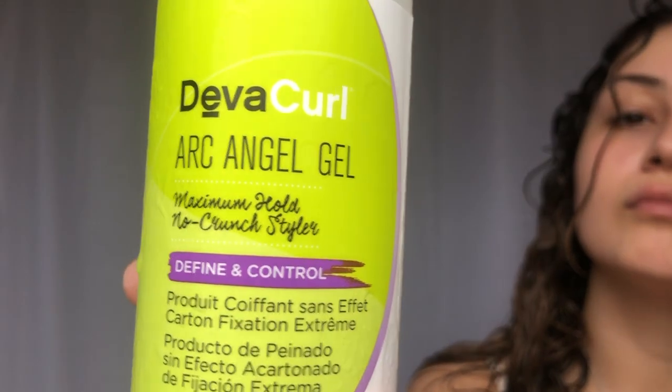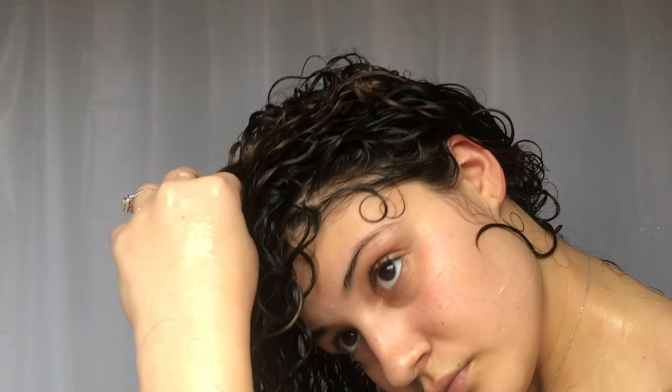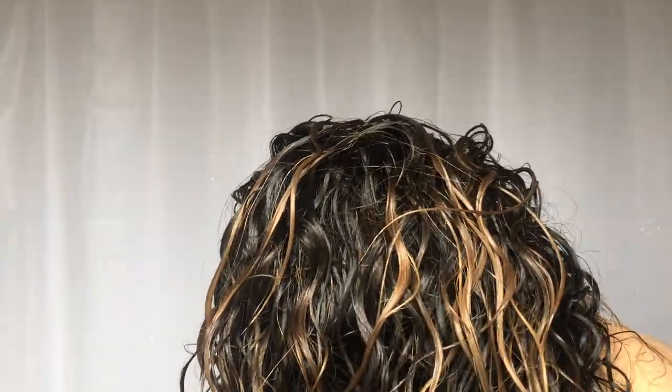This is my favorite gel because it smells like oranges. It's the highest hold gel that has vitamin C in it, which will help strengthen your hair especially if it's chemically treated. And it has honey in it which will give you a long hold throughout the week.